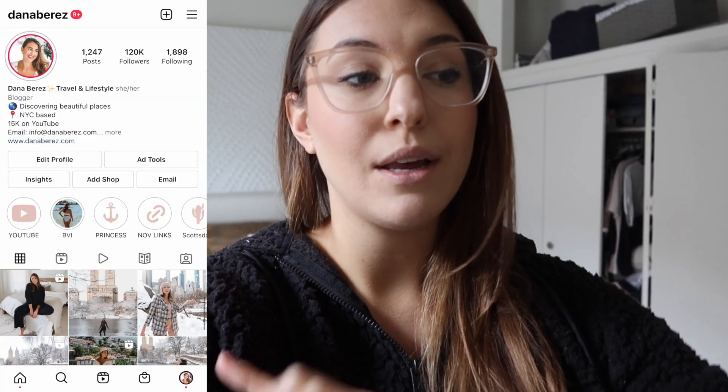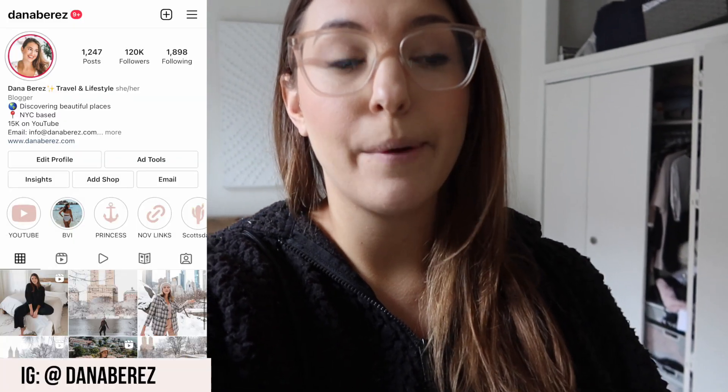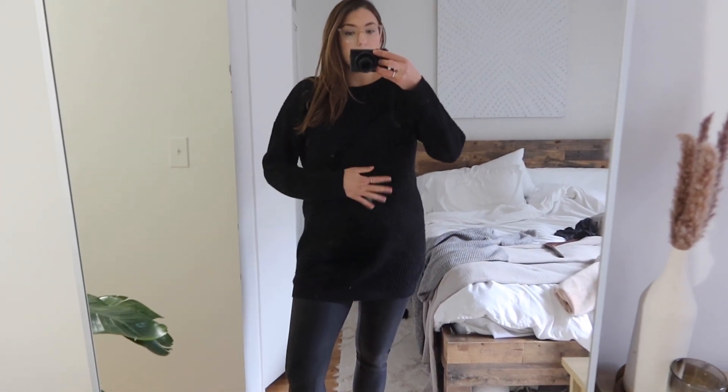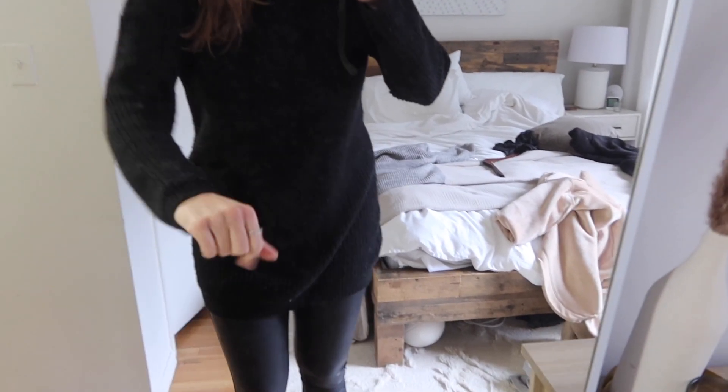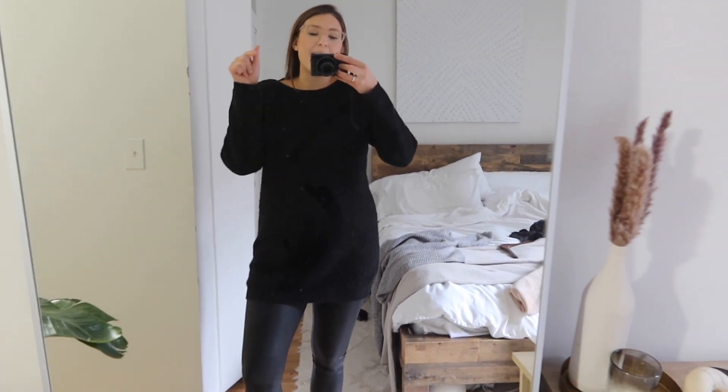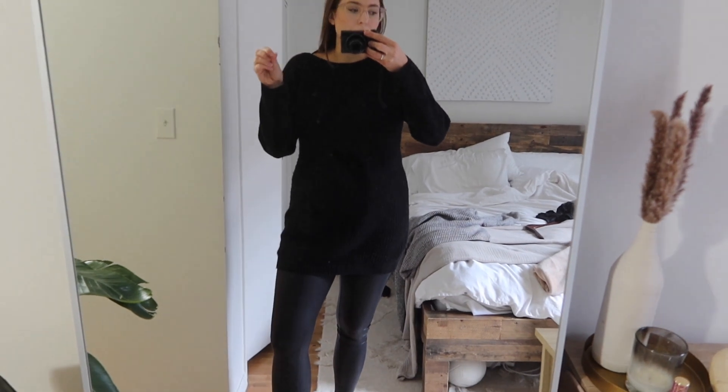The concrete planters from Target were about 20 dollars each, which is an amazing deal, and they're actually concrete — I love them. They have a really cool look. If you haven't followed me on Instagram yet, follow me at Dana Brez — I post pretty much every day. And if you aren't subscribed to my channel already, be sure to hit subscribe!